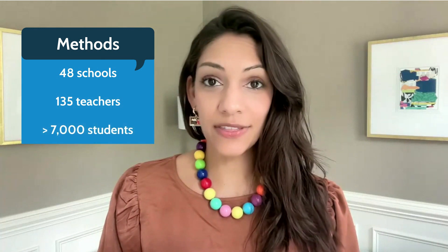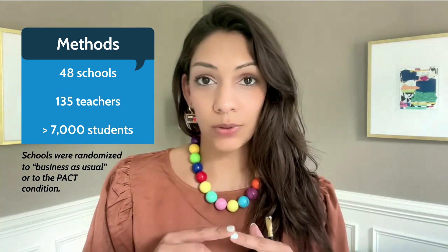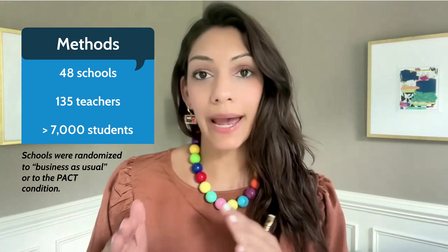There were 48 schools, 135 teachers, and over 7,000 students. These schools were randomized to two conditions: either business as usual, which meant they were doing what they normally do, or the PACT condition.